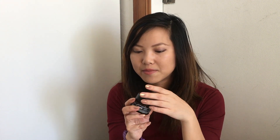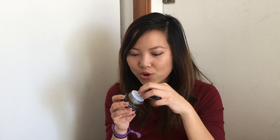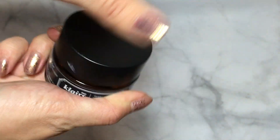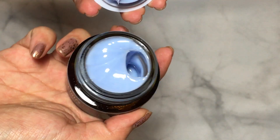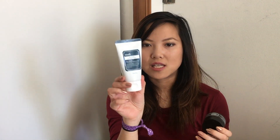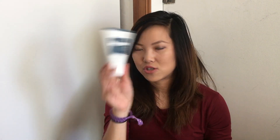I also got the Klairs Midnight Blue Calming Cream. I was interested in trying it because it was one of the most popular Klairs items. It's a blue cream — a calming cream that you shouldn't use every day necessarily. On the Wishtrend website, they have a chart telling you when to use it. You would use it for targeted areas — you wouldn't put it all over your face, just over some redness.